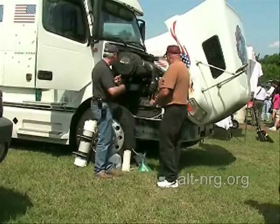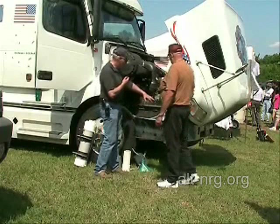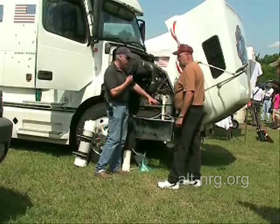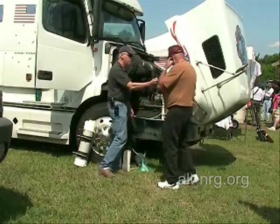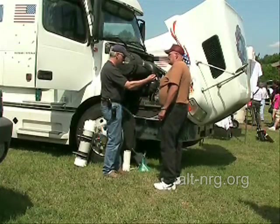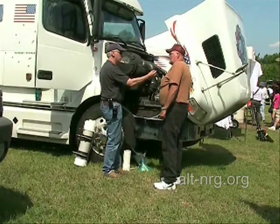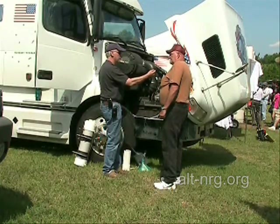You've built a hydrogen generator and mounted it inside the fender well here. Tell us a little bit about your hydrogen generator. In general, I have two hydrogen cells. Both cells have 24 plates in them. These plates are 316L stainless steel. They measure 2 inches by 10 inches.